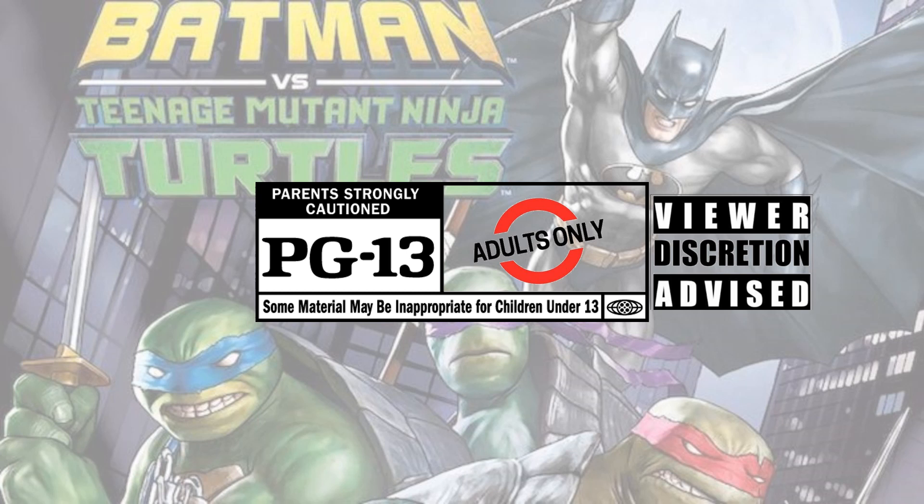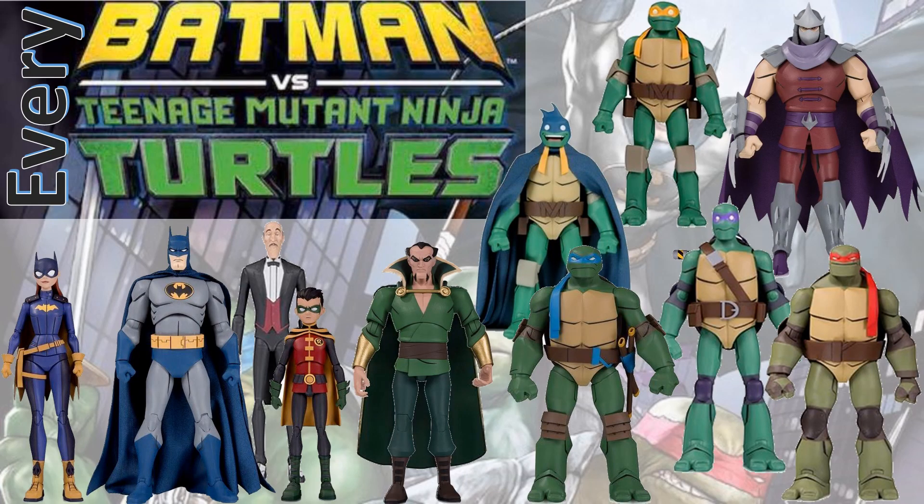This content has been deemed inappropriate for children under 13 — your discretion is advised. This is for adults only — adult collectibles. What's up guys, it's Jack Dan back with another every Teenage Mutant Ninja Turtles, this time with my every Batman versus TMNT.